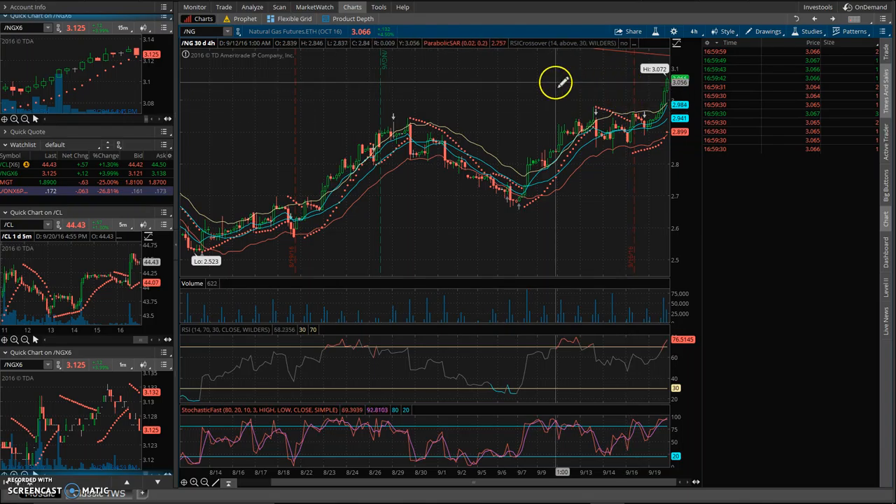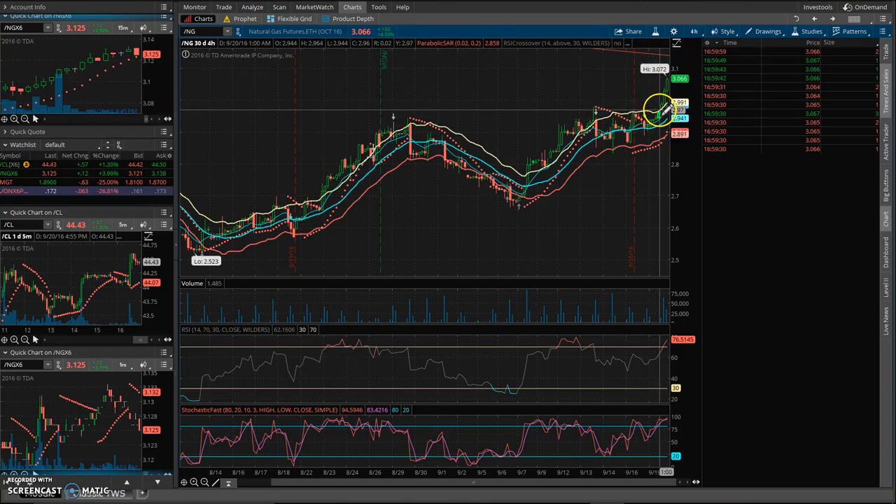The other indicators for my short are: it's way outside the upper Keltner channel. Nine times out of ten, especially on a four-hour chart, anytime it breaks out of this upper Keltner — this tan line here — nine times out of ten it'll eventually pull back and retrace at least to this level. So if I'm shorting it up here, there's a good risk-reward that it's going to eventually pull back down within a week's time, maybe a couple weeks at most.